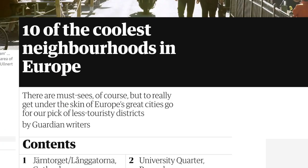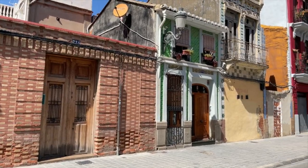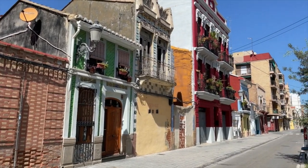At the Valencian beach today, but not for a beach day — I'm not prepared for that, not today. I'm here because I've heard that The Guardian has ranked El Cabanal as one of the top 3 out of 10 best, coolest neighborhoods in Europe. And I want to see if it's that cool or not.